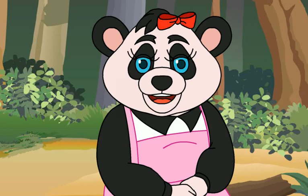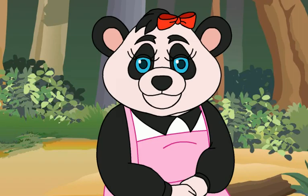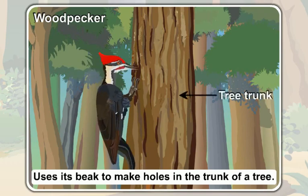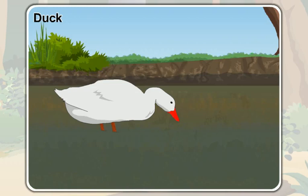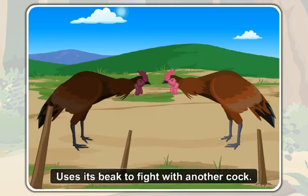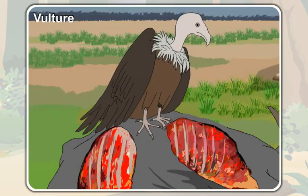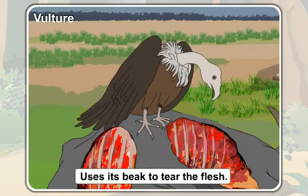Birds use their beaks for other purposes as well. A woodpecker uses its beak to make holes in the trunk of a tree. A duck uses its beak to dig soft mud. A cock uses its beak to fight with another cock. In addition to eating flesh, a vulture uses its beak to tear the flesh.